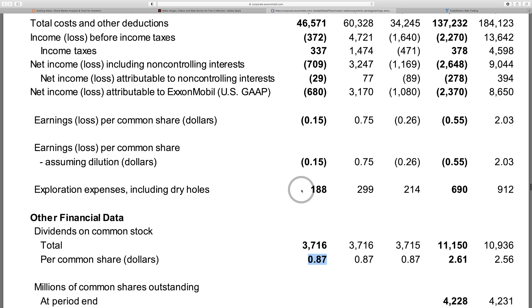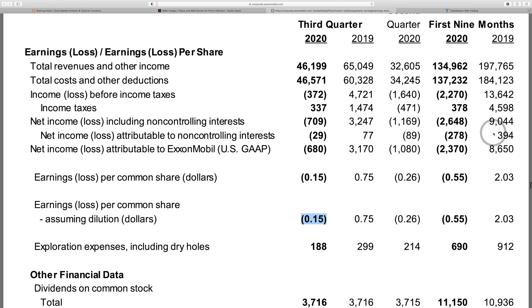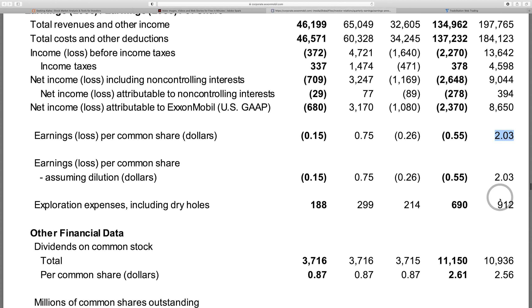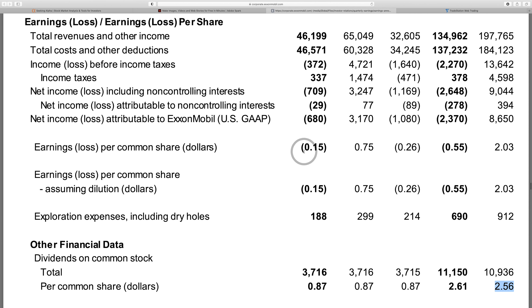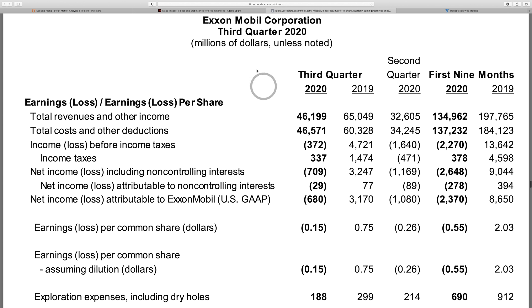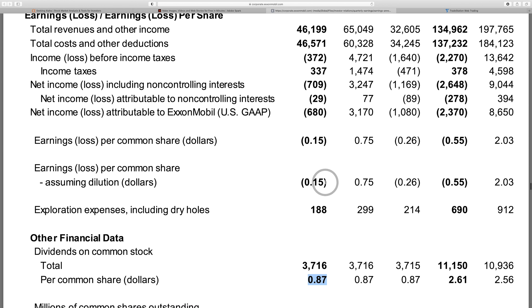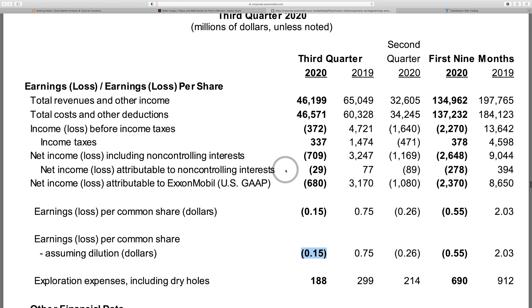They paid 87 cents in dividends in a quarter where they lost 15 cents per share — that's not a good sign. Even in 2019, one of the best economies we've ever seen, they made $2.03 EPS but paid $2.56 in dividends. So even in a good economy, this company was paying out more in dividends than it was earning per share. I would absolutely expect further dividend cuts.